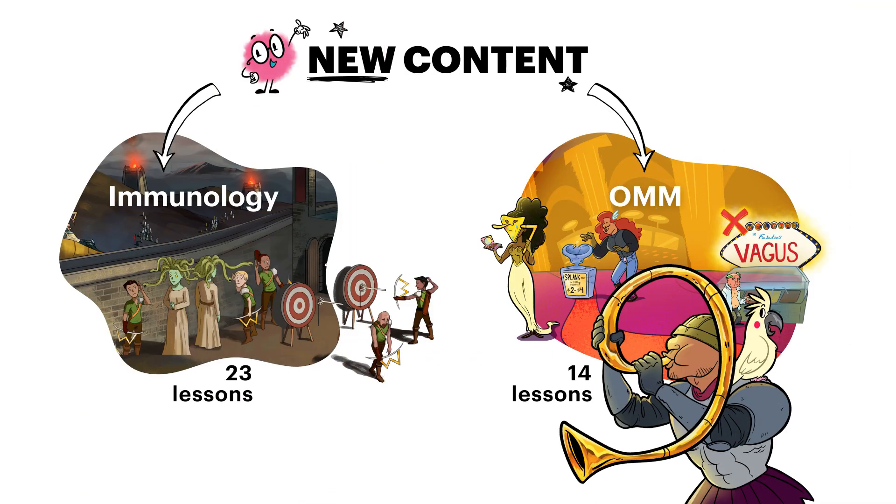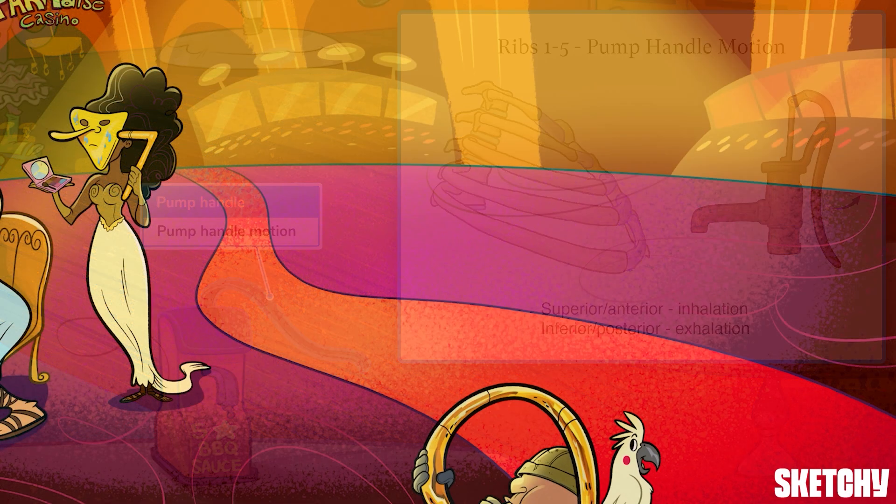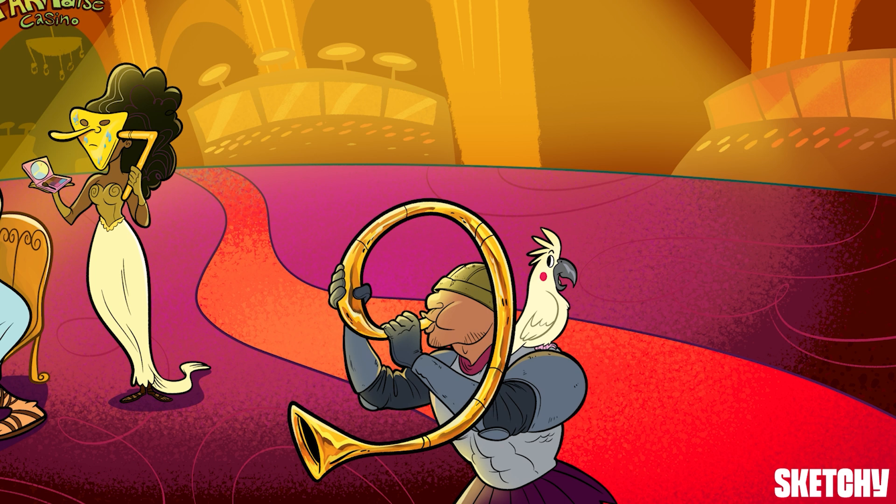And DO students, we didn't forget about you. Our new OMM course delivers high-yield learning for high-yield techniques like counter-strain, muscle energy, and myofascial release.